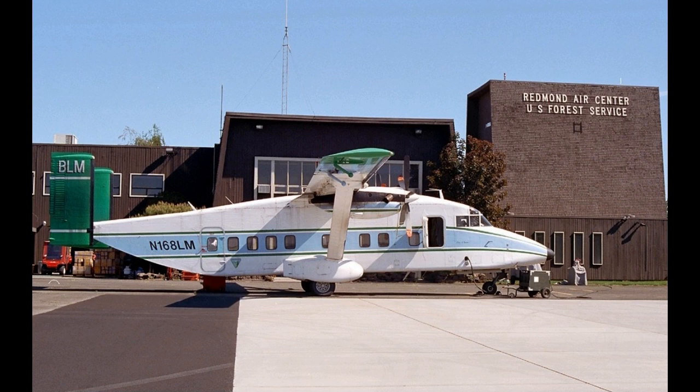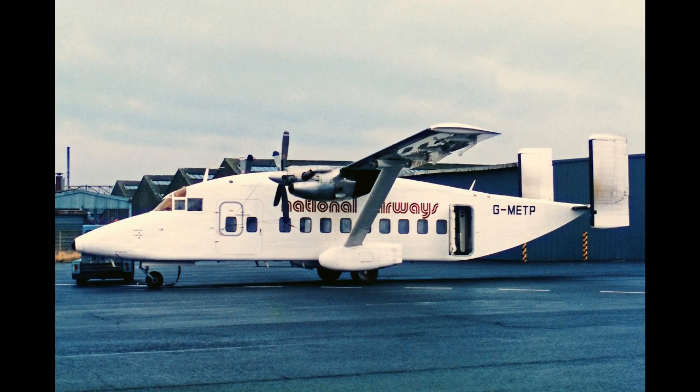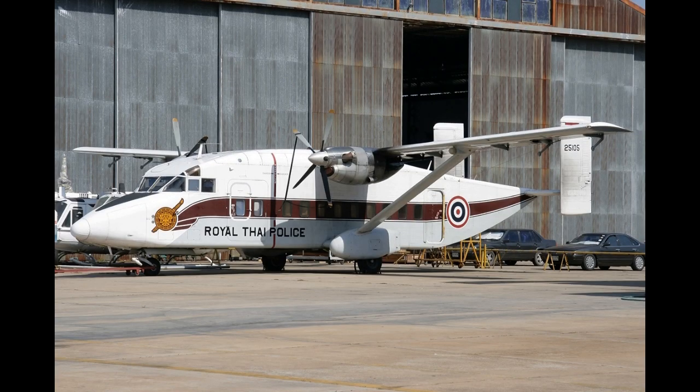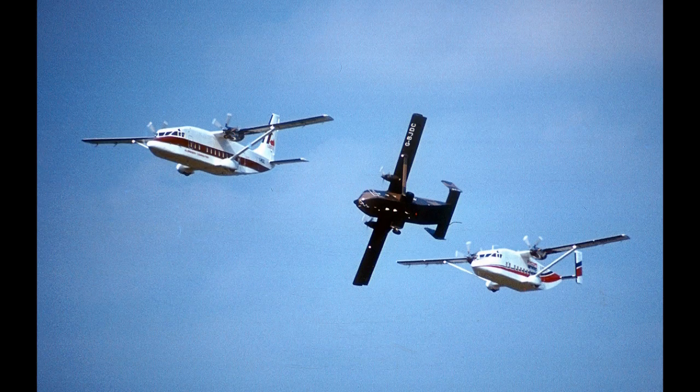Military operators included the United States Air Force C-23, United States Army C-23, and United States Forest Service C-23. Thanks for watching, thanks for listening, and until next time.